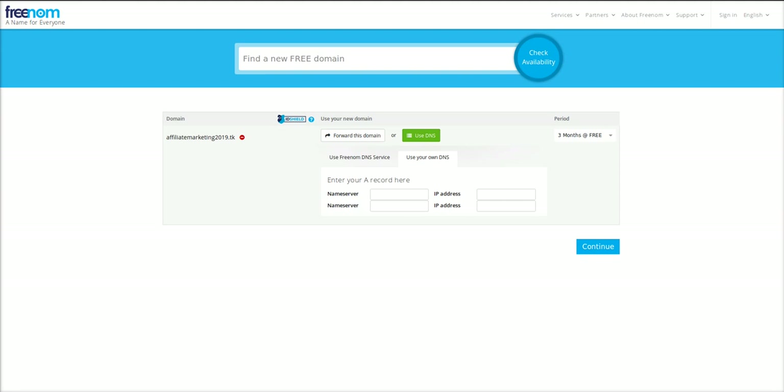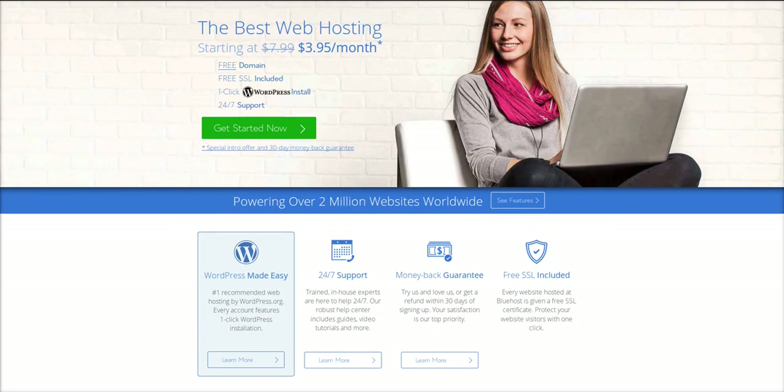Now I'm going to show you a few different ways to get a .com. There's a little bit of a catch, but it's well worth it if you do need hosting anyway. You can use my promotion codes down below for two different hosts, and you can get a free domain as well as a free SSL, plus super cheap hosting and world-class support.